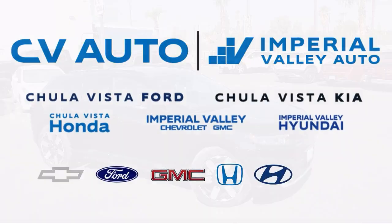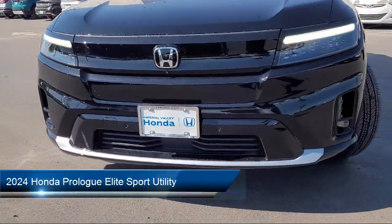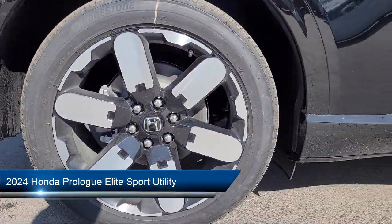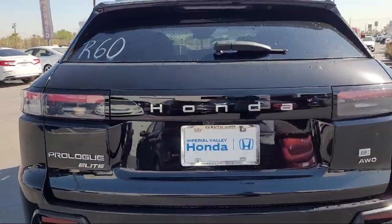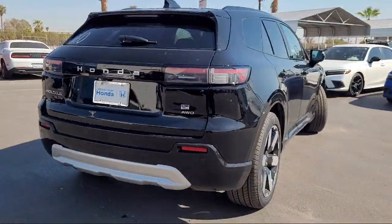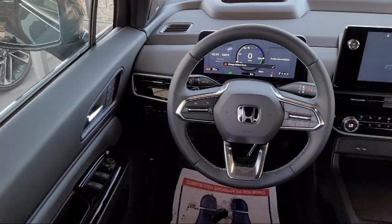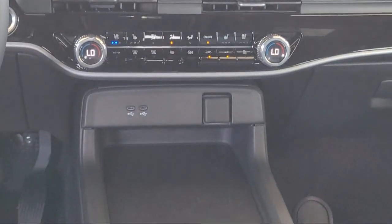Welcome to Imperial Valley Honda, and here is a look at one of our great vehicles for sale. It comes equipped with navigation, leather steering wheel with auto tilt-away, rear view camera, Bose premium audio system, Apple CarPlay and Android Auto, Homelink, Sirius XM satellite radio, keyless entry, electronic stability control, and rear spoiler.